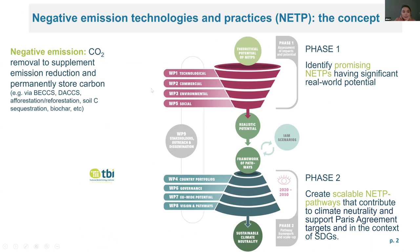First of all, negative emissions as agreed by the commission means that there is CO2 removal from the atmosphere to supplement emission reductions and permanently store carbon.